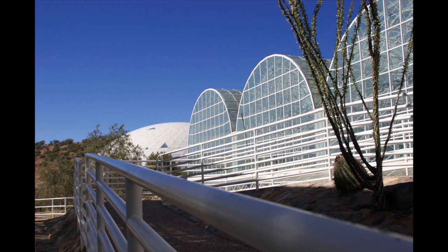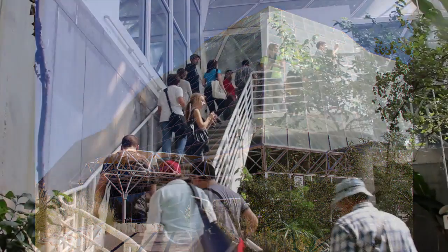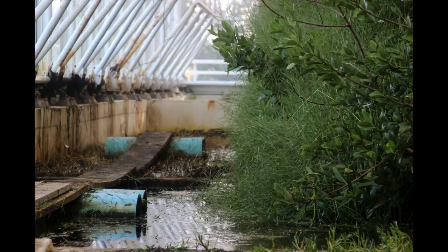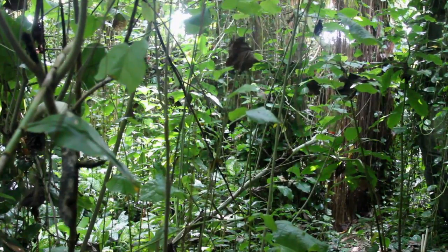Biosphere 2 is a science research center owned by the University of Arizona. Within Biosphere 2, Earth's ecosystems are simulated in four major biomes: desert, marshlands, ocean, and tropical rainforest.